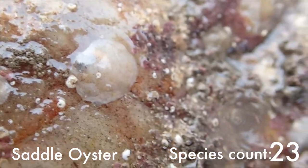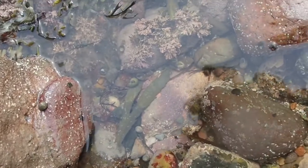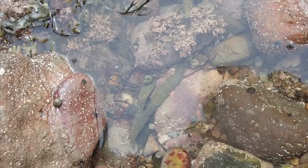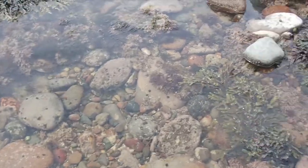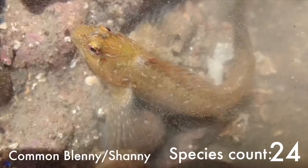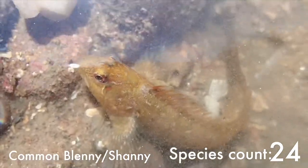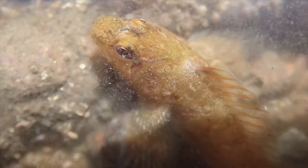This is a saddle oyster growing on the bottom of a rock. You can kind of see a fish moving — there, I've just got him. This is a common blenny, or a shanny. I have much better footage of that, so forgive me again for inserting this from another rock pooling trip.